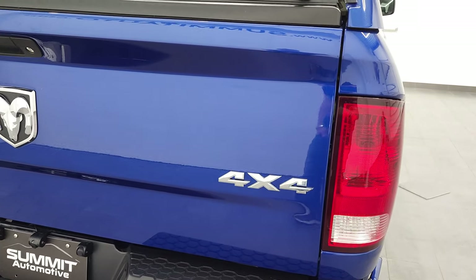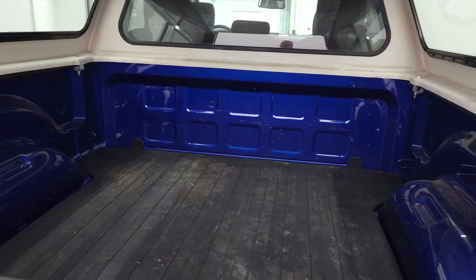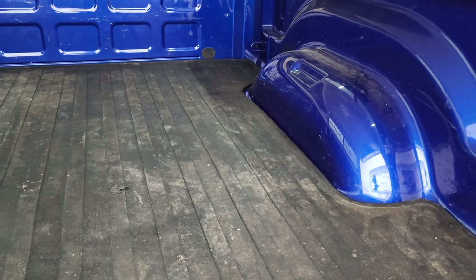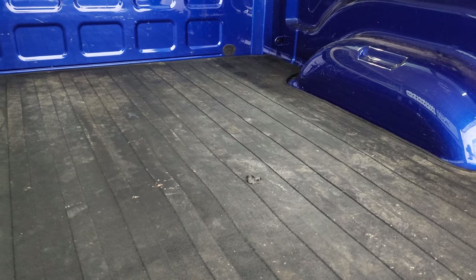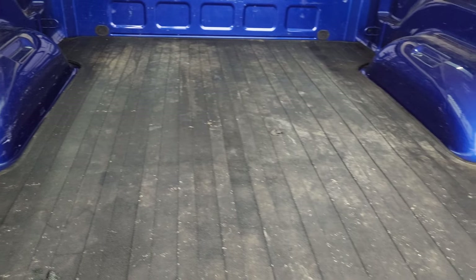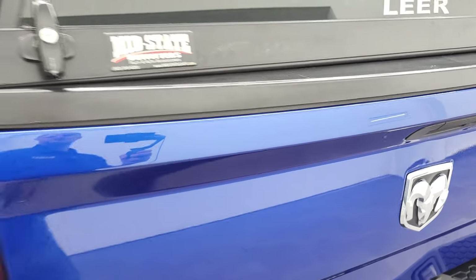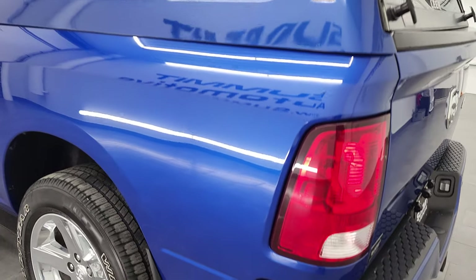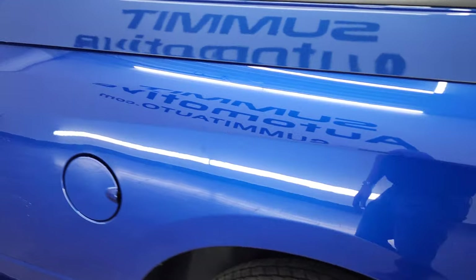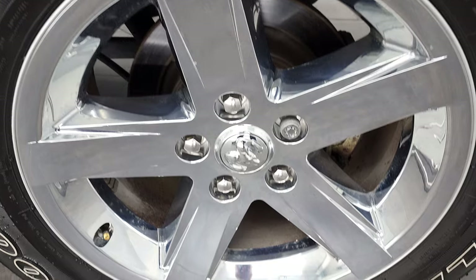The tailgate is in nice shape as well. Inside the Lear cap is a bed mat and the bed itself is in pretty nice shape — I didn't see any major dents or dings on the box. Looks pretty good. The tailgate shuts nice and solidly, as does the cap. Coming around the driver side, it's just as clean as the passenger side — no major dents or dings on the box, and for full disclosure this back rim is in excellent shape as well.